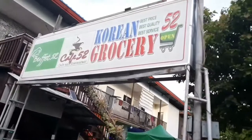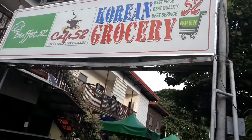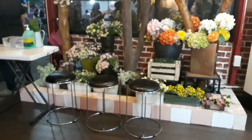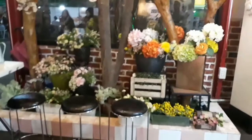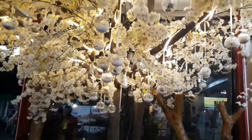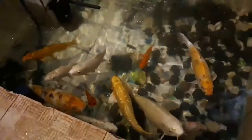We are here now. The Korean restaurant is called Buffet 52, located on Forest Street, Davao City. We are now entering the restaurant. This is the beautiful decoration inside, and we can also see a small fish pond with fish of beautiful colors — it's an added attraction inside.